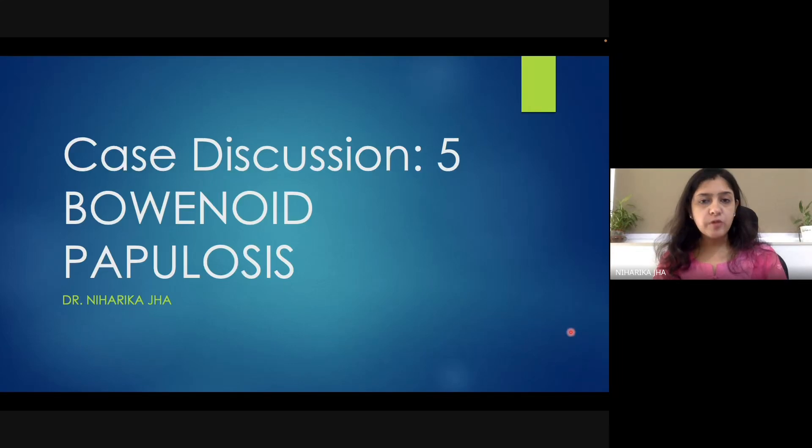Hello everyone, I welcome you back to the YouTube channel of Dermacoaching. In the 8th discussion series, we will be discussing our 5th case. This case is about Bowenoid papulosis.